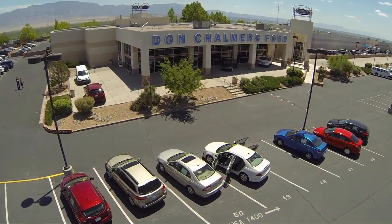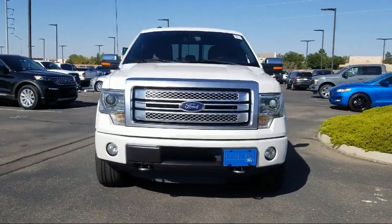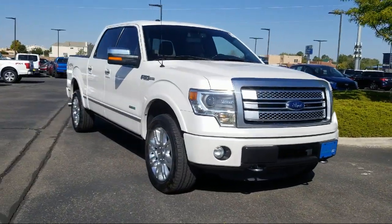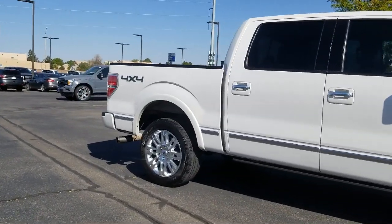Welcome to Don Chalmers Ford, and here's a look at another one of our vehicles from our great selection. It comes equipped with Sirius XM Satellite Radio, Tire Pressure Monitoring System, Heated Front Seats, Navigation System, Rain Sensitive Windshield Wipers, and Bluetooth Smartphone Integration.